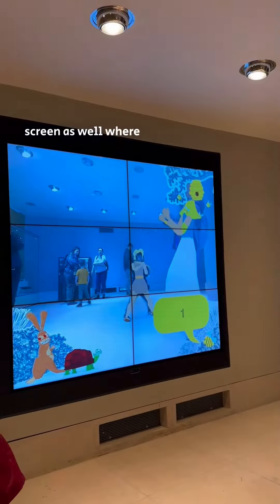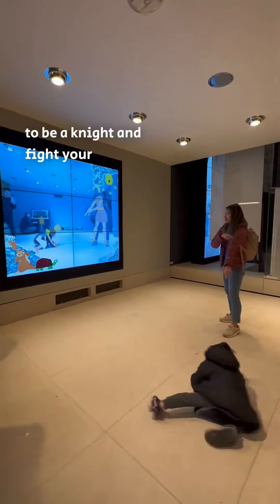They had this interactive screen as well where you can pretend to be a knight and fight your family members.